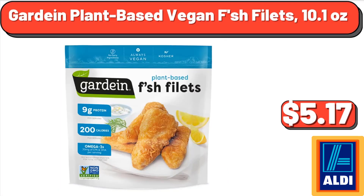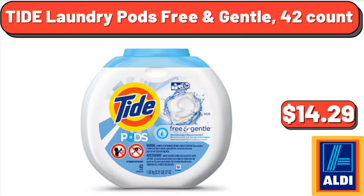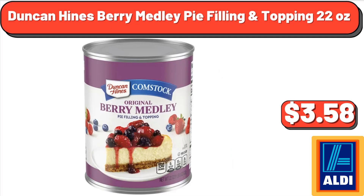Gardein plant-based vegan fish fillets, 10.1 ounces, $5.17. Toddler girl doll and me pajama nightgown, $5.00. Tide laundry pods free and gentle, 42 count, $14.29. Duncan Hines Berry Medley pie filling and topping, 22 ounces, $3.58.